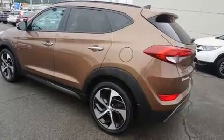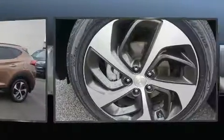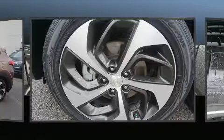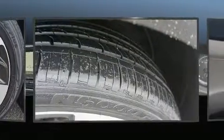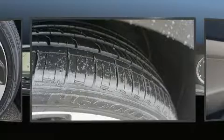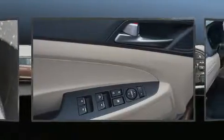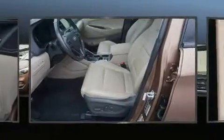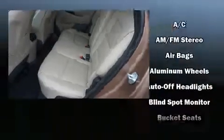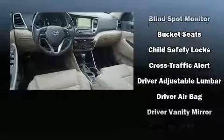A wealth of standard features mean that you no longer have to sacrifice, such as remote keyless entry, one-touch window functionality, adjustable headrests in all seating positions, heated door mirrors, rear wipers, and much more. A premium sound system with six speakers provides you and your passengers a sensational audio experience.